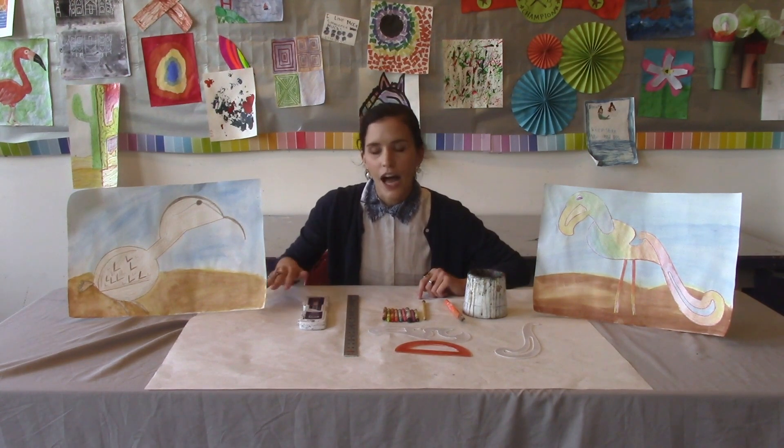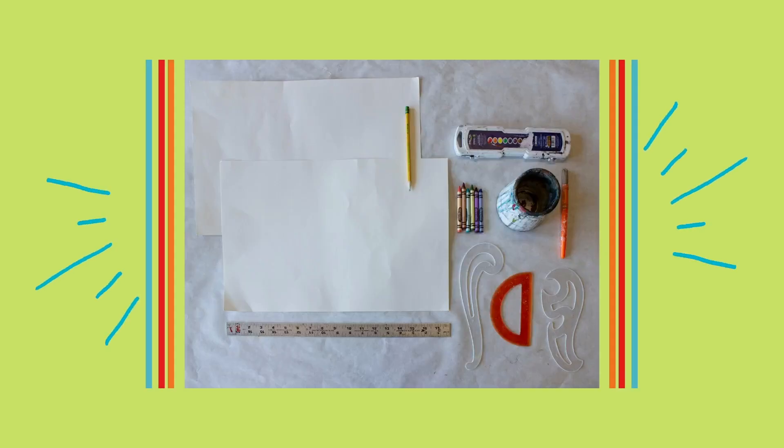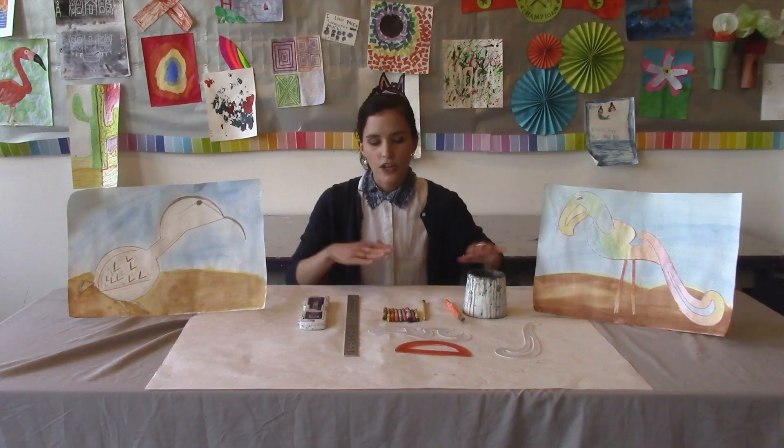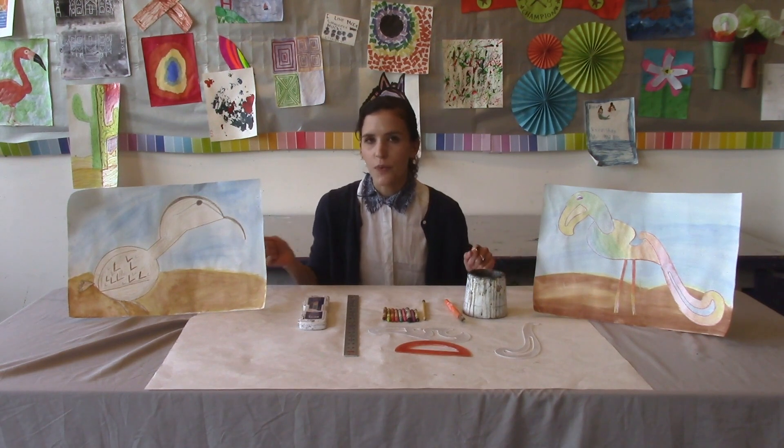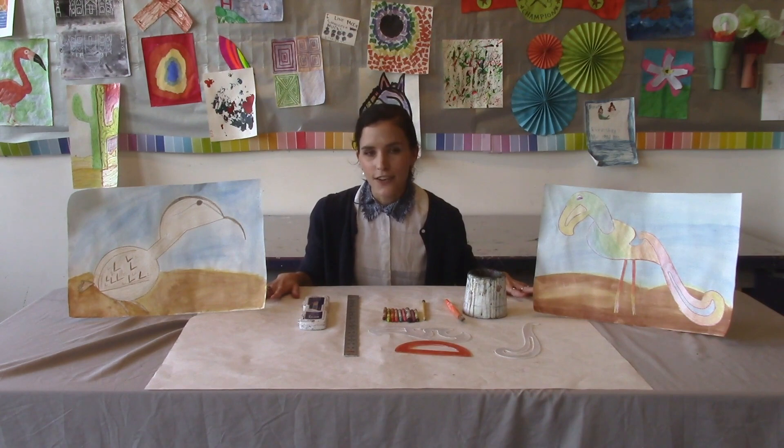I want you guys to go ahead and get these materials out. I have all my materials ready on my desk, but make sure that your table is also covered. Add some newspaper or paper over it and also make sure that you have a rag in case you spill anything. All right guys, I am excited for today. I hope you are too and I'll see you at 10 a.m.